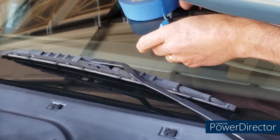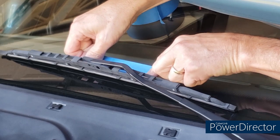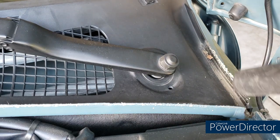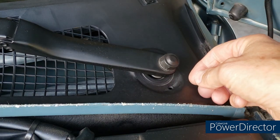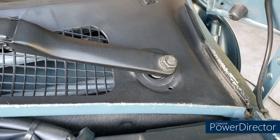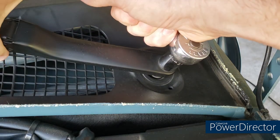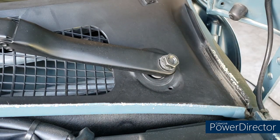Next, mark the position of the windshield wiper blades with tape so you can position them the same way when they go back on. Then we'll remove them. On the driver's side, step one is to pull off the plastic cap — nothing to it except pull up on it and set it somewhere you won't lose it. Then with the 16-millimeter socket, loosen up that nut — but don't take it all the way off, and I'll show you why.